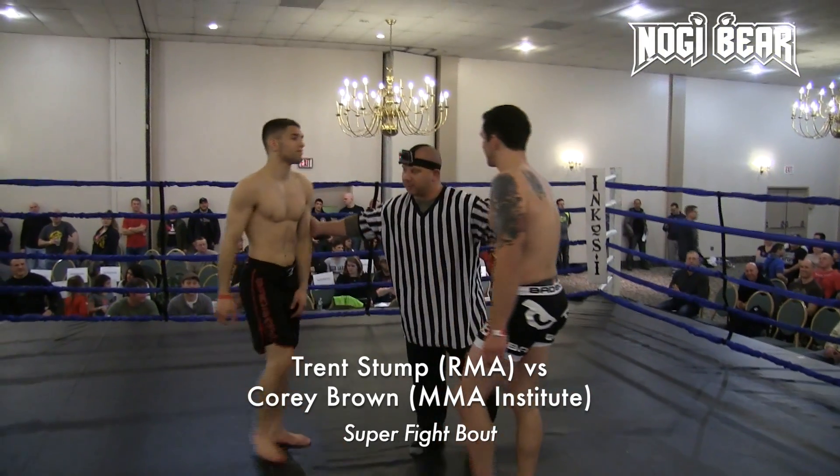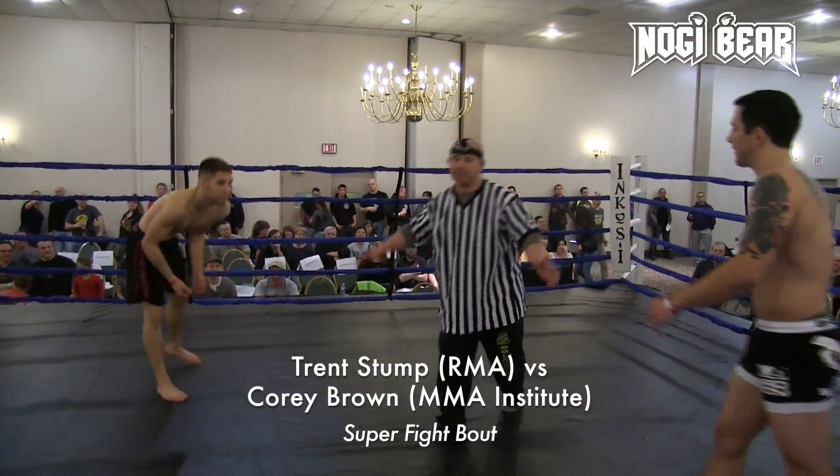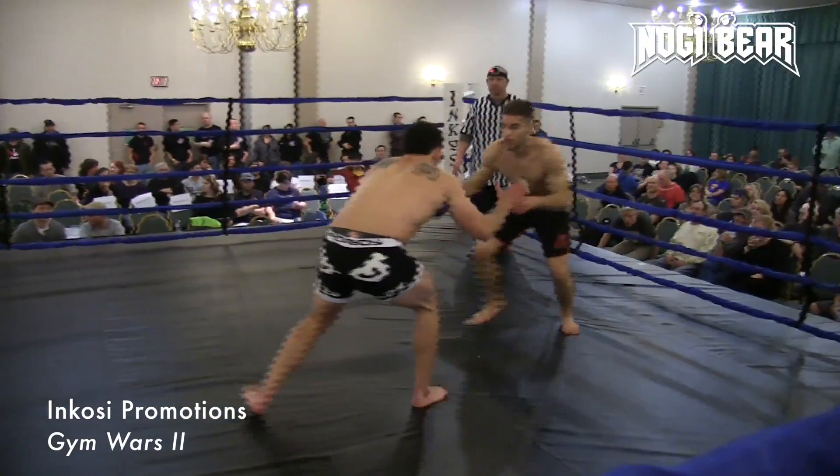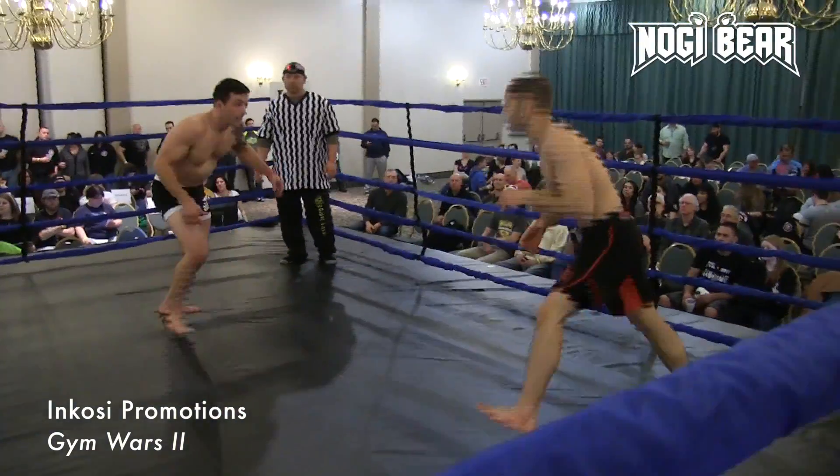Trent Stump competing here, one of Andrew Glass's guys — he'll be in his corner. Nice to have you back, coach. Thanks a lot. Yeah, this should be a very exciting one.